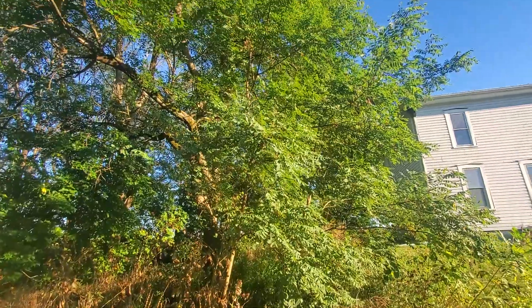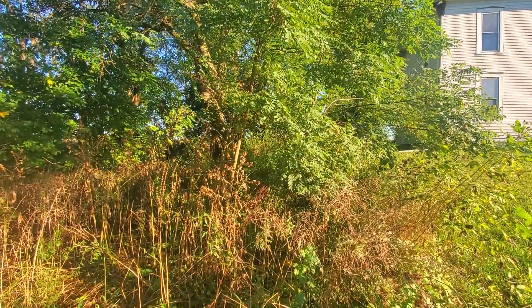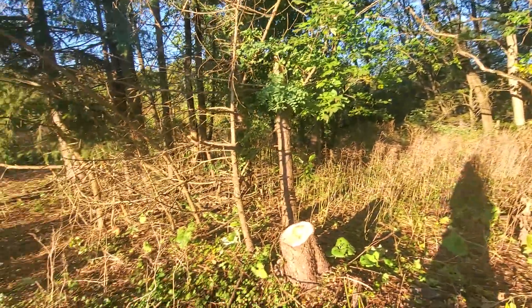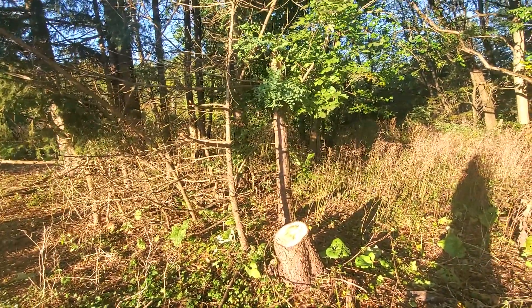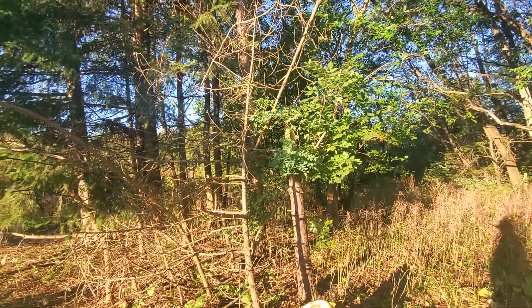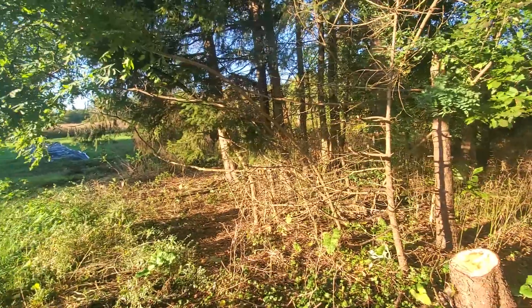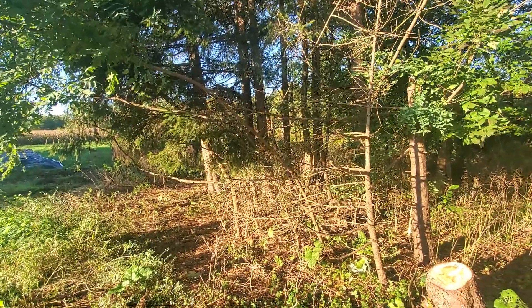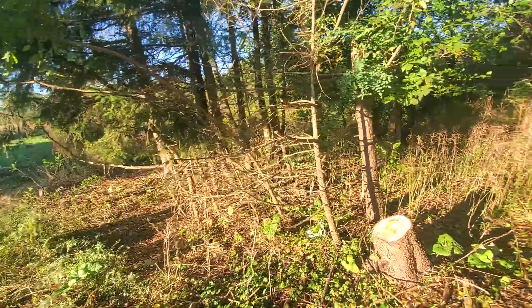Those two little bushy trees there — locusts, they come out. The deadwinds, they come out. Then there's some locusts there, those bent over locusts. Clean up this area a little bit.